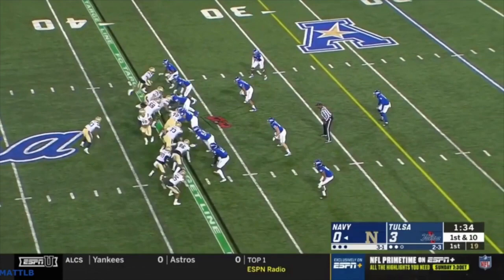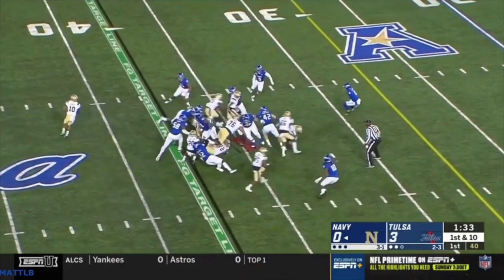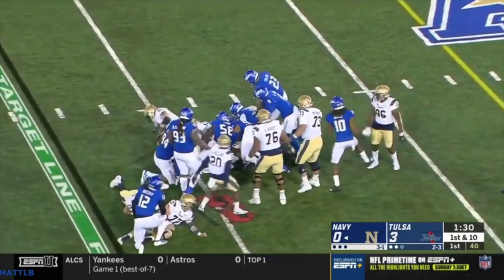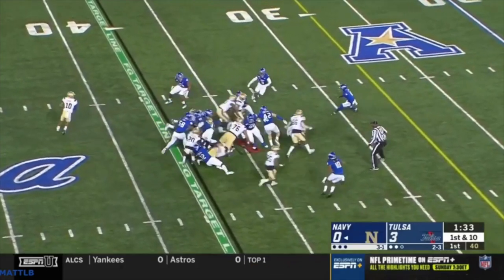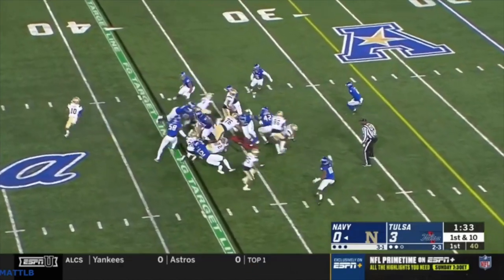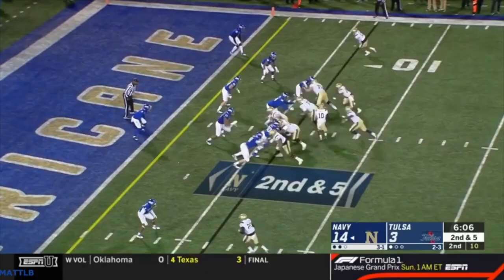They'll also run belly or G — this poor edge player has been read for dive, maybe even read for pitch, and now they're going to pull the guard: down, down, down, kick him out with the guard. They put a lot of thoughts in your edge player's head: Am I being read? Am I being kicked out? Am I just being left alone? They put you in conflict mentally. Sometimes you're just seeing ghosts out there and you get kicked out by a guard.